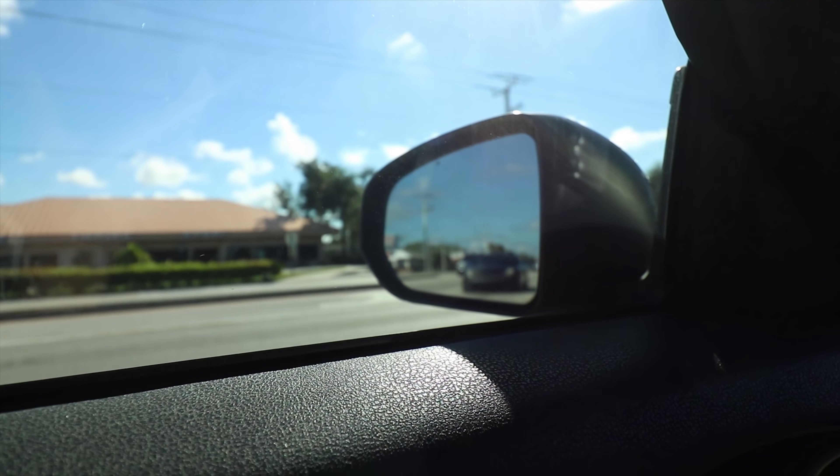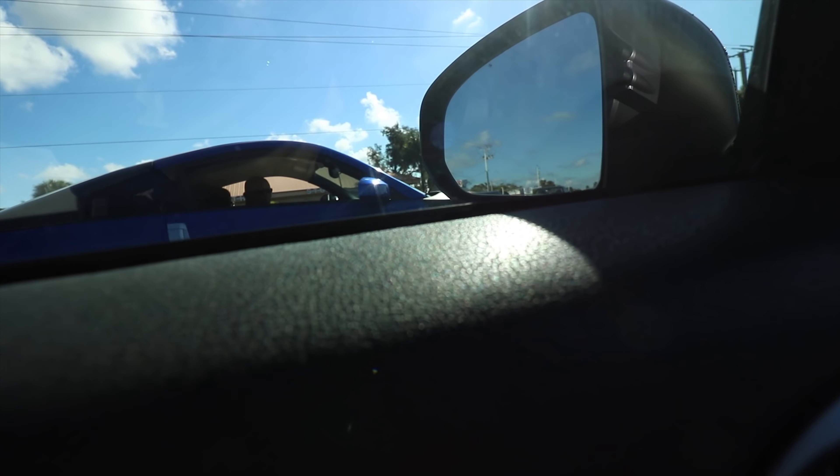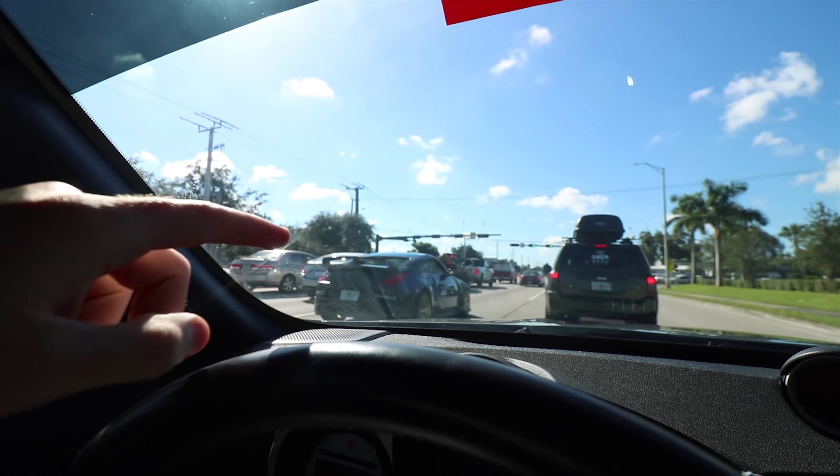There's Vic right ahead of me, we're almost at the spot. I think we have a couple minutes left. Hopefully we find it though — we don't really 100% know where it is. Look at this clean 350Z, I actually really like it a lot. He said what's up — that's a really clean 350.